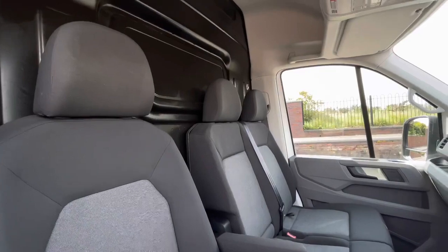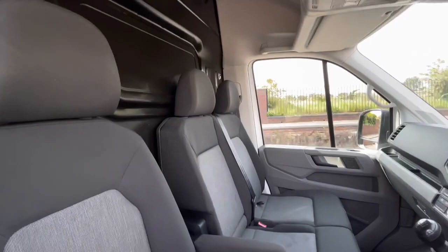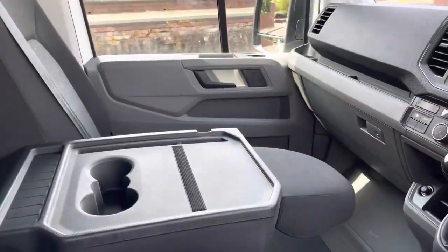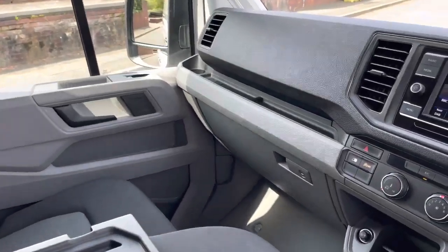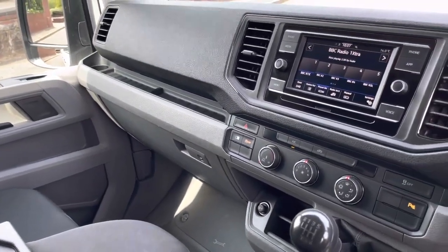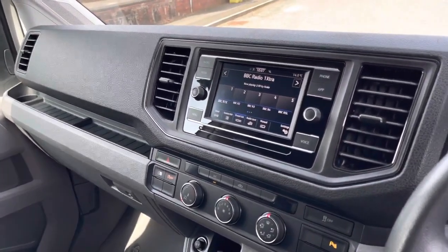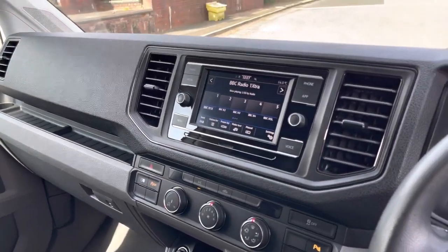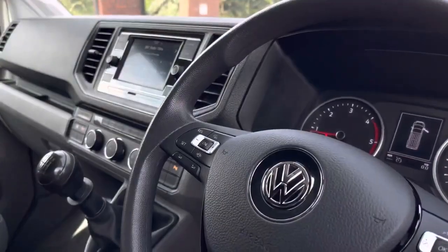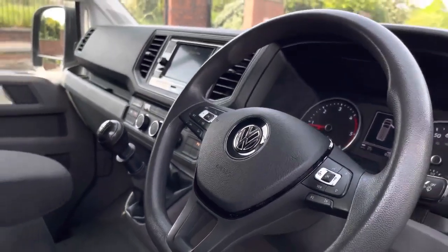Up front in the driver's cab, there is a single seat along with a single armrest on the driver's seat, and a two-seater passenger bench with two individual seats. The middle one can be folded down providing an additional armrest and two cupholders. There is plenty of leg space for the front passenger as well as the driver, along with excellent creature comforts such as a 12-volt and two USB-C outlets. The van also comes with a 6.5-inch colour touchscreen multimedia system, and the driver has access to a three-spoke multifunction steering wheel.